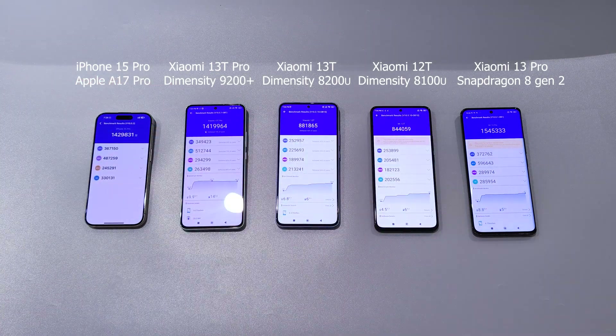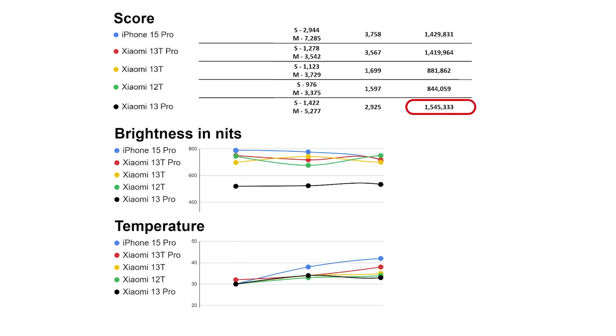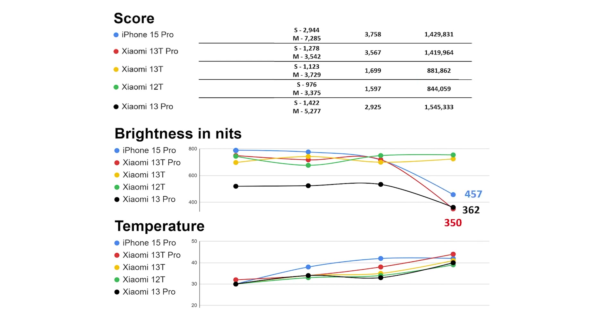Xiaomi 13T Pro got the highest score, over 1.5 million. Then we have iPhone 15 Pro and Xiaomi 13 Pro with 1.4 million score. 13T and 12T ranked last with 800,000 points. Phones throttled a lot this time, which is reflected in screen brightness. iPhone is around 450 nits, Xiaomi 13 Pro settled at 360 nits, and the lowest is Xiaomi 13T Pro with 350 nits. Xiaomi 13T Pro finished the test with the highest temperatures at 44 degrees, then iPhone with 42 degrees, and others are a little cooler.